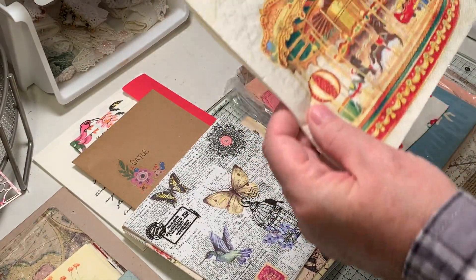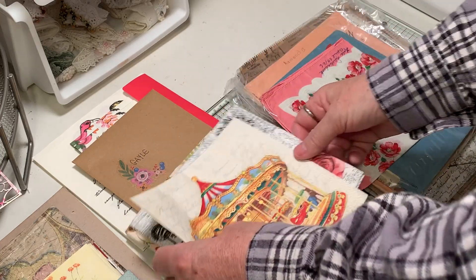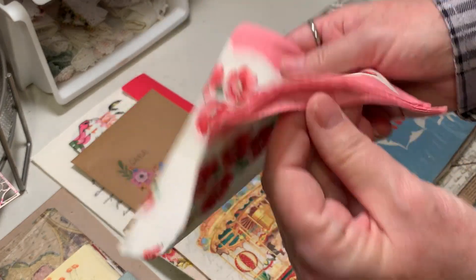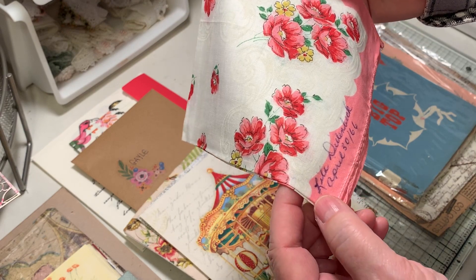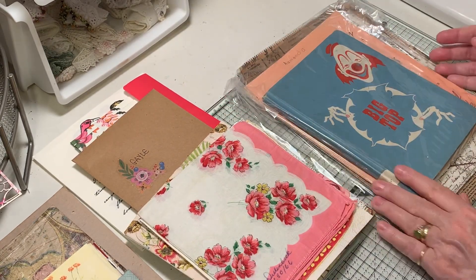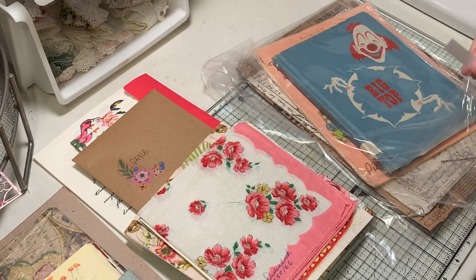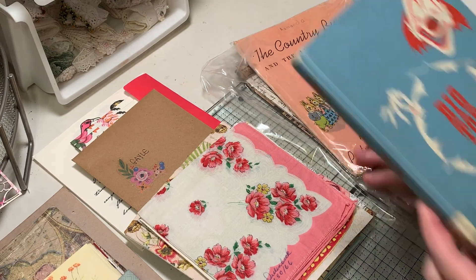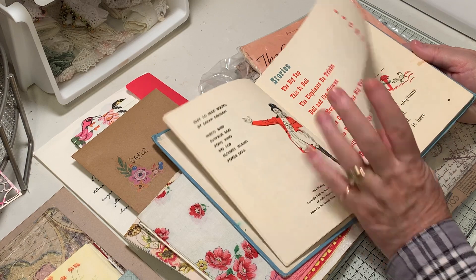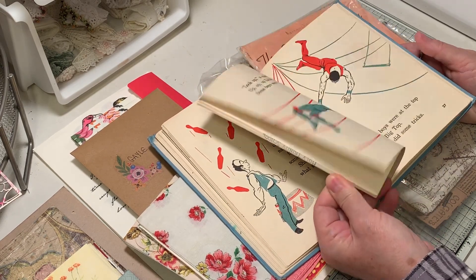Oh, and look at this - I'm going to put this in my circus journal, so fun! And then what I saw on the back is this beautiful hanky - this is a fabric hanky. It says 'Lila Dylan back April 30th, '66.' How fun! Oh my gosh. And she sent me a circus book - oh, I cannot wait! I just need to get all my orders done so I can do these circus journals. Look at that - how fun. That is perfect. Eva, thank you, thank you, thank you!